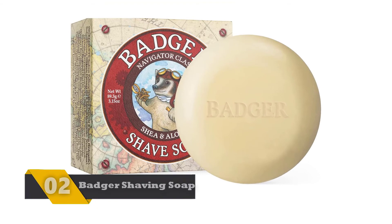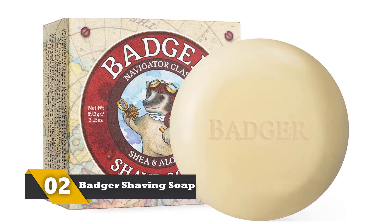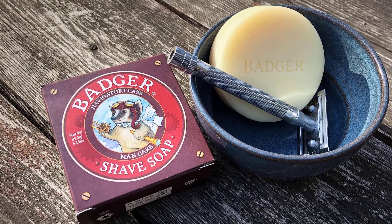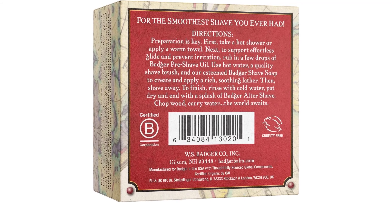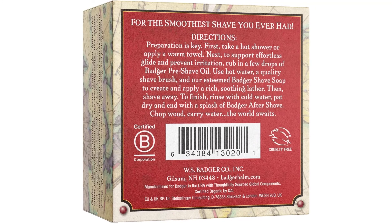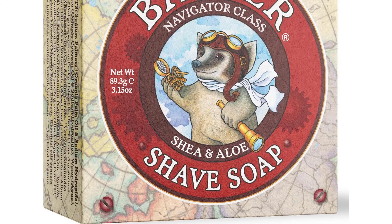Number 2: Badger Shaving Soap. Badger Shaving Soap is made up of only natural ingredients and contains glycerin. To lubricate the skin, it also contains aloe vera and coconut oil. As it contains certified organic ingredients, it is suitable to be used even if you have the most sensitive skin. Men as well as women can use it. It does not contain any chemicals, synthetic ingredients, or parabens. This shaving soap produces a luxurious lather, which helps to moisturize the skin as well as the beard. Also, it ensures that you shave with minimal skin irritation.